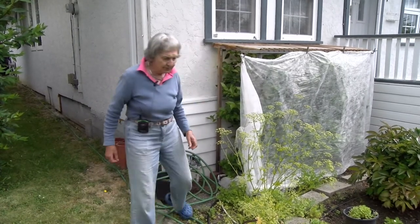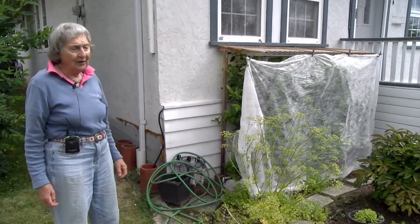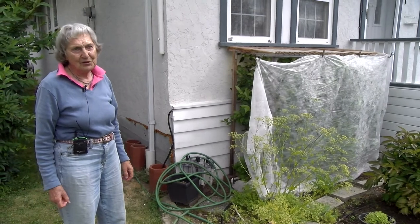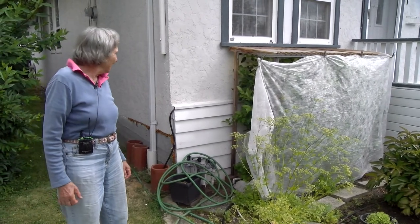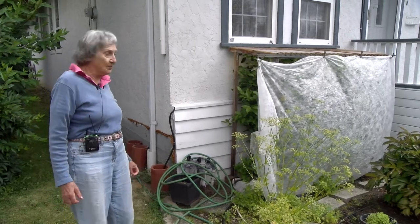Unfortunately I always have to prune it very, very drastically because it's under the window. It could be much, much bigger of course, but I have to keep it short. This year it's doing well — it has a lot of flowers and it's blooming again now.